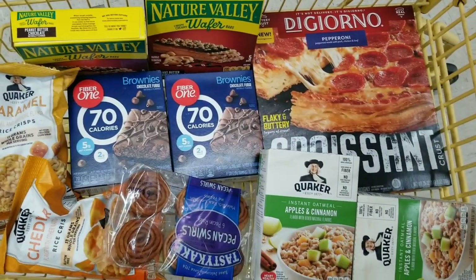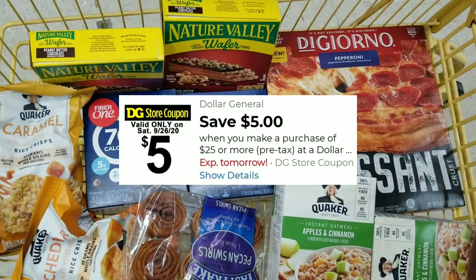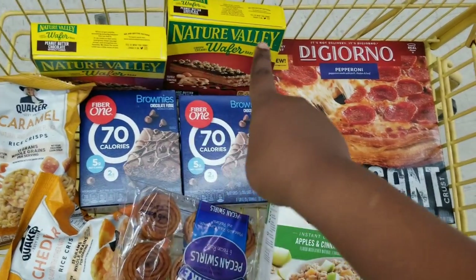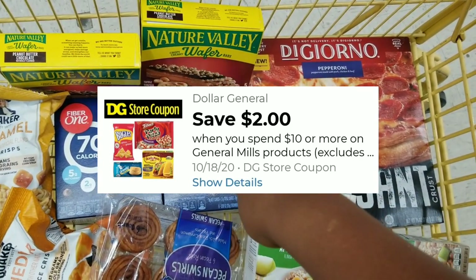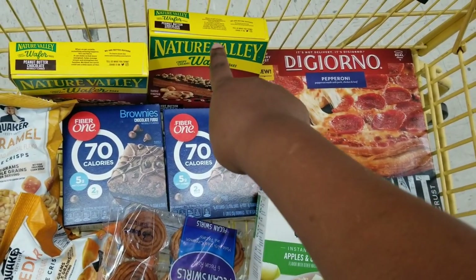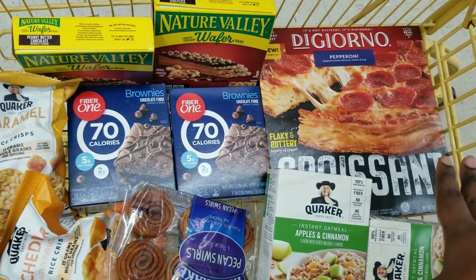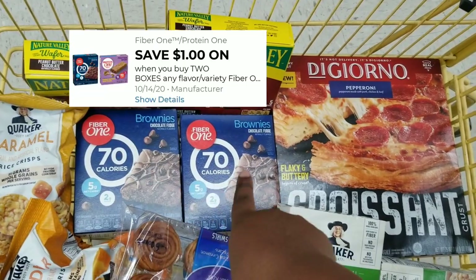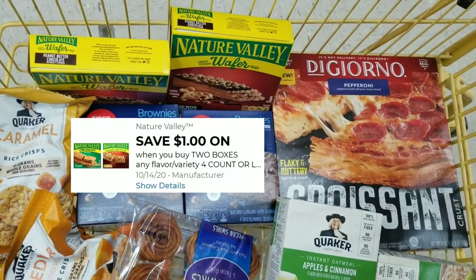Okay, here's the overview of everything we get for this transaction. What we're going to use is our five off of twenty-five. We have eighty cents off of two for the Quaker Rice Crisp. We also have a two dollars off of ten for the General Mills products — the Fiber One bars are General Mills and the Nature Valley. I scanned both of those and the coupon popped up for both, so the two dollars off of ten is going to come off. Then we have eighty cents off of two for the Fiber One bars and a dollar off of two for the Nature Valley bars.